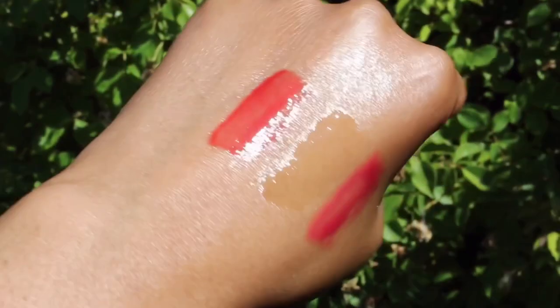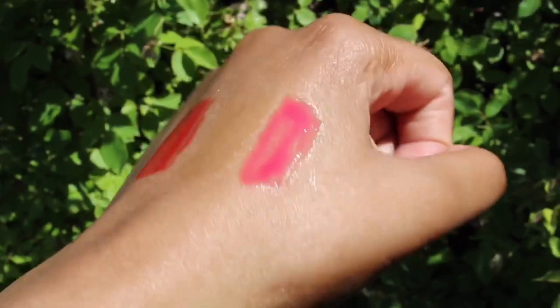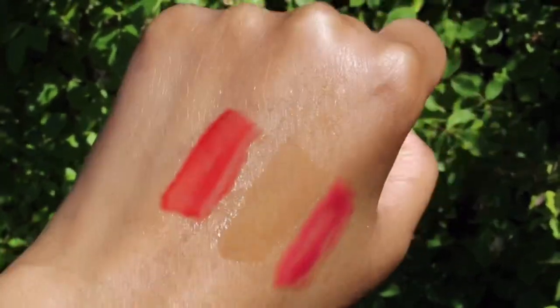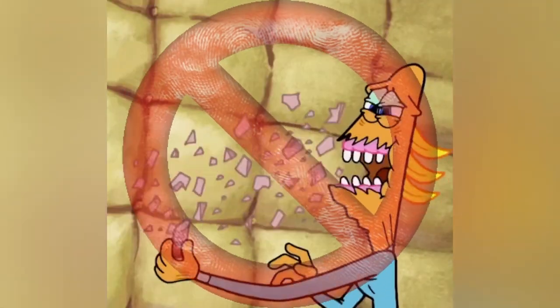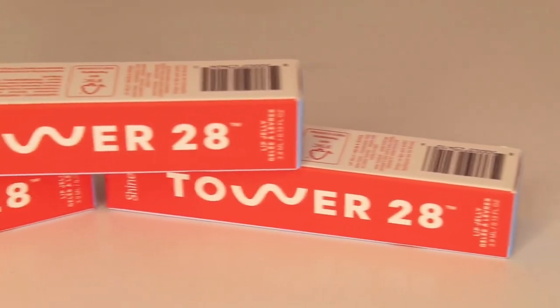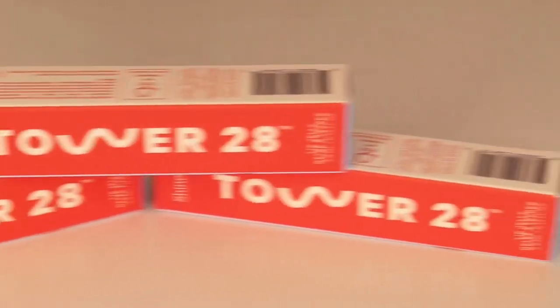I adore the fact that this brand caters to people with sensitive skin or people who have allergies. It's vegan, cruelty-free, nut-free, and dermatologist tested. There is no busted, crusted, or dry lips with this beauty brand. Tower 28 has you covered with clean and nourishing ingredients, so they have my seal of approval.